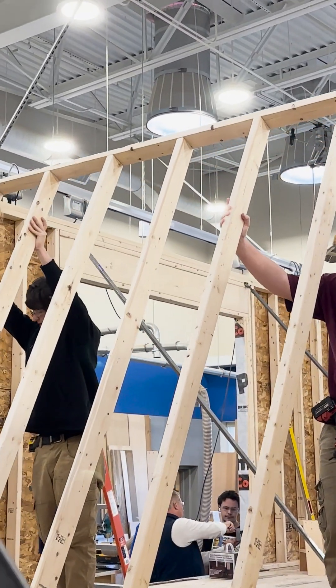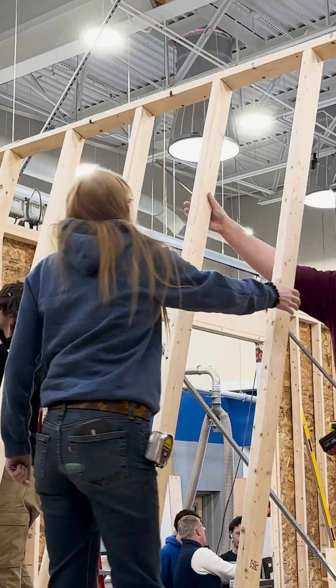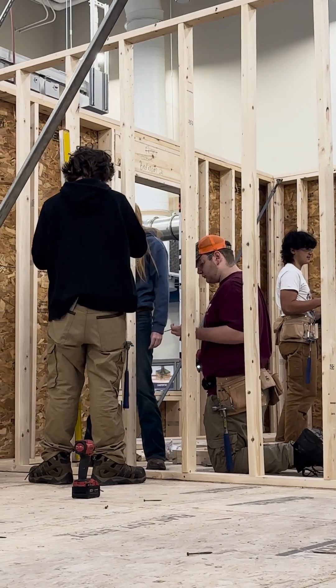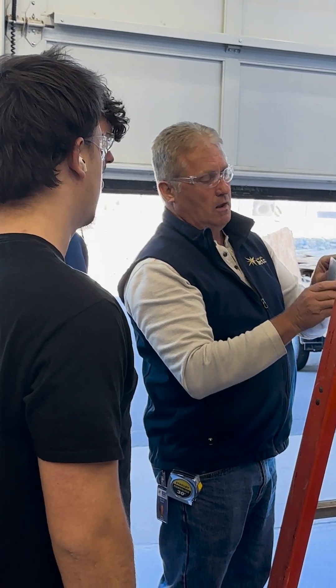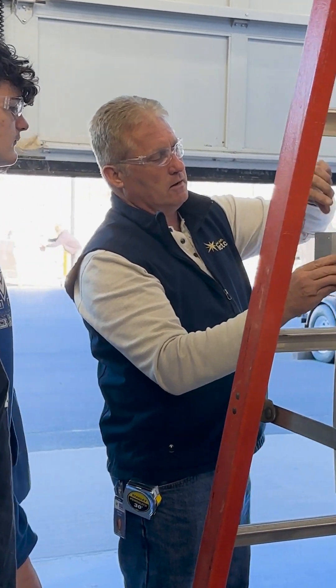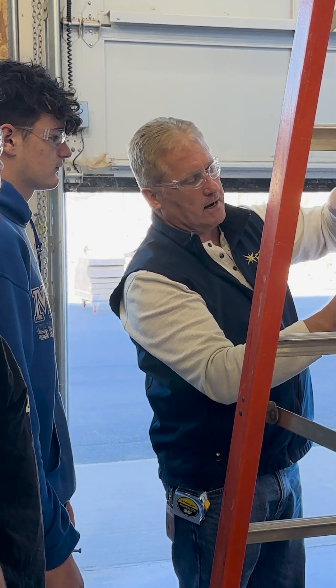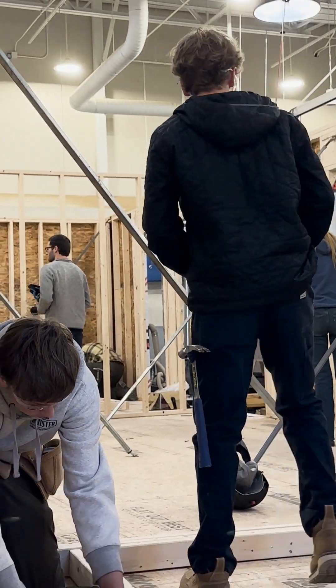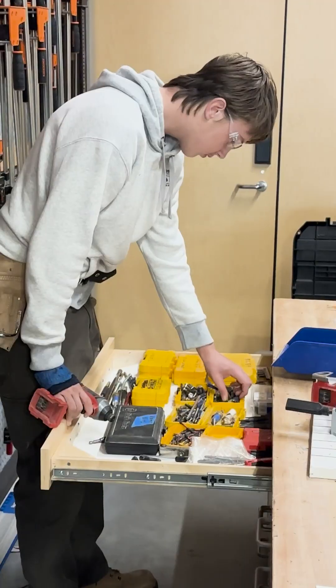Weather outside just means the kids get a lot more shop time. There's a lot more time to work on the house specifically and not as much class time being spent traveling to the job site and that kind of thing. Right now they are working on erecting interior walls as well as laying out the trusses for the roof, and they're doing awesome.